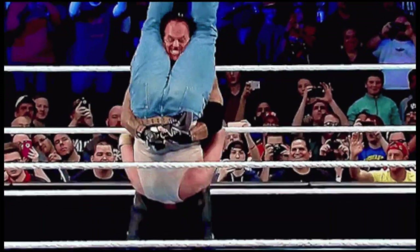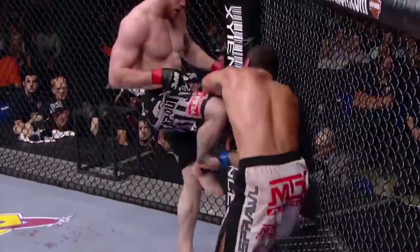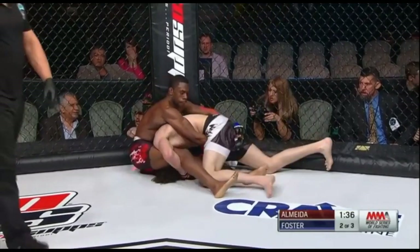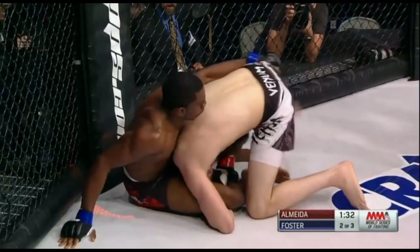The move can be quite dangerous and was banned from WWE in 2000 unless a wrestler — The Undertaker — is granted special permission to use it. More recently, at a 2015 World Series of Fighting event, Chris Foster pulled off a well-executed Piledriver to thwart his opponent's takedown attempt. Though it shouldn't often be used, the old-school pro wrestling hold has made an appearance in multiple MMA bouts.